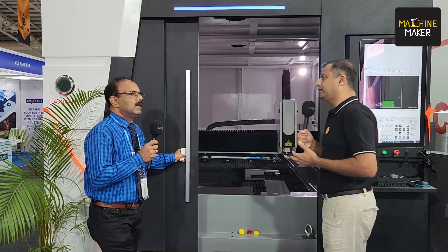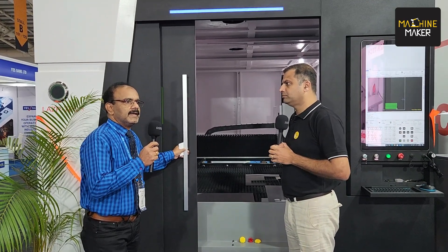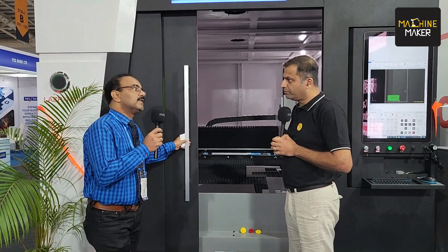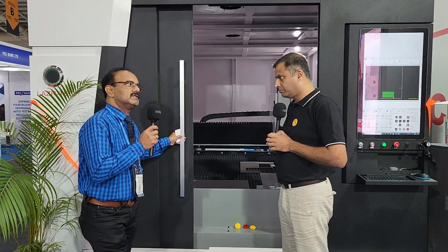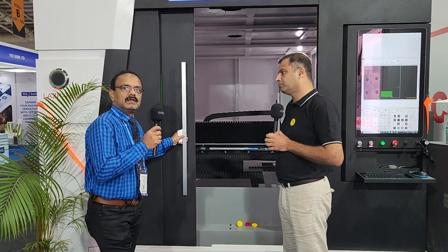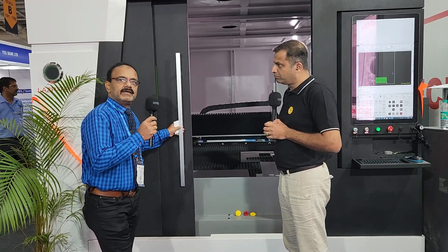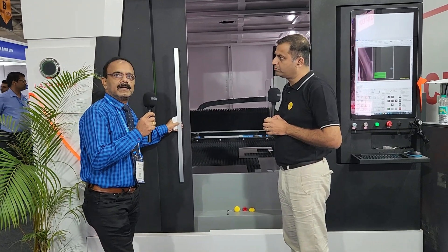When did you start Lasertech? We started supplying these machines way back in 2006. We happen to be the first company in this country to bring an imported laser machine into India. This machine was sold in Ahmedabad and the customer name is Gajar Industries. In 2007 we sold the first machine, so we carry wide experience as far as fiber laser machines are concerned.